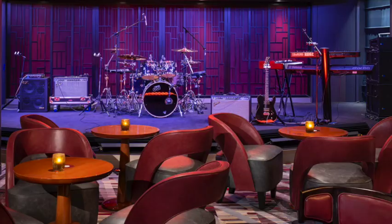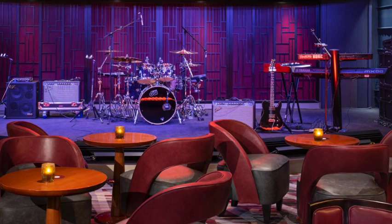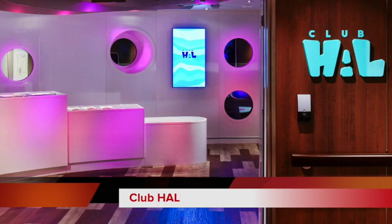They've got something for the kids and teens too — Club Hal. Club Hal is supervised fun for kids and teens from ages 3 to 17 with activities that they will enjoy.